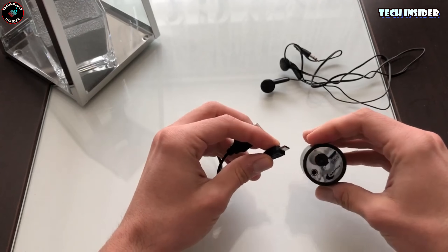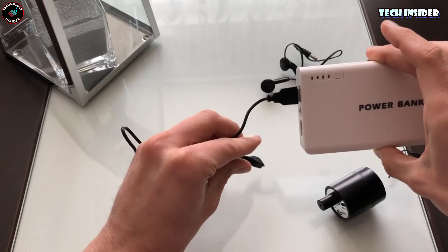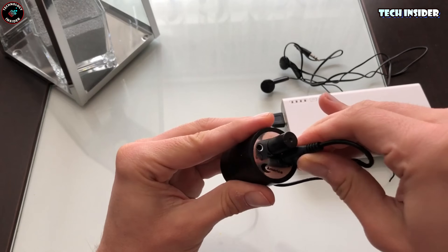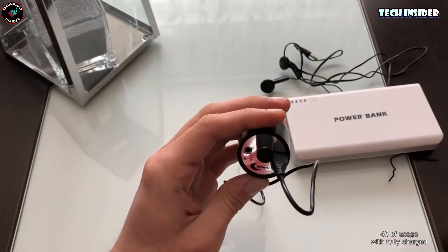Doors, windows, you name it. Plus, it's got these nifty lithium batteries built in, all packed in a compact design that's easy to carry around. So whether you're fixing stuff or just feeling a bit curious, this gadget's got you covered.